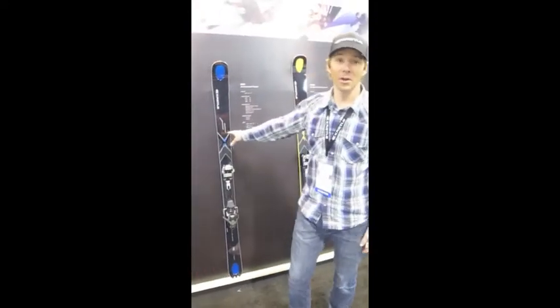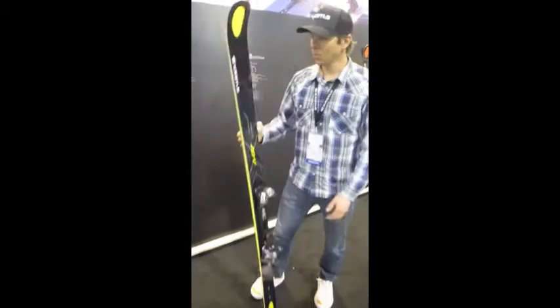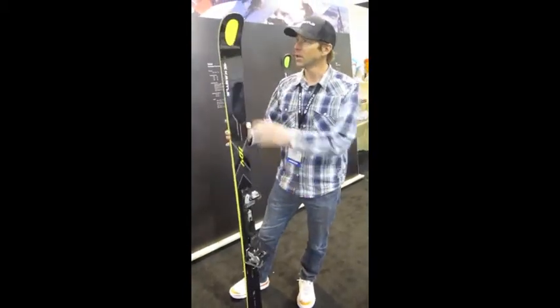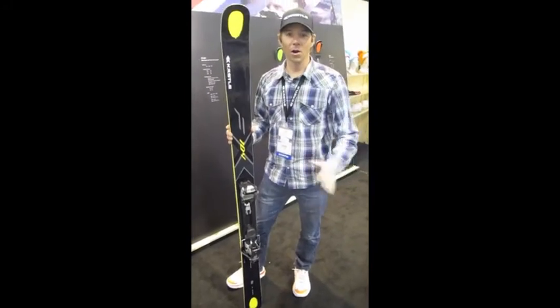This one's been doing really well this year, so we're introducing a new ski for next year — the FX 104, 104 millimeters in the waist, wood core, two sheets of metal, traditional camber and sidecut construction, dual holotech. This thing is beautiful and skis incredibly well in all conditions.